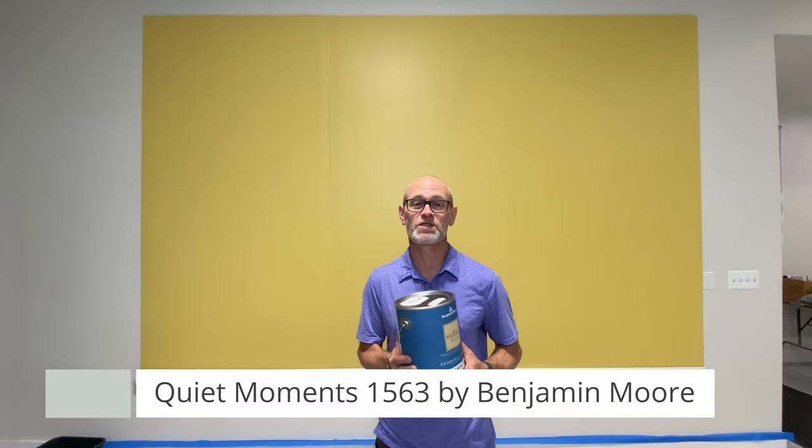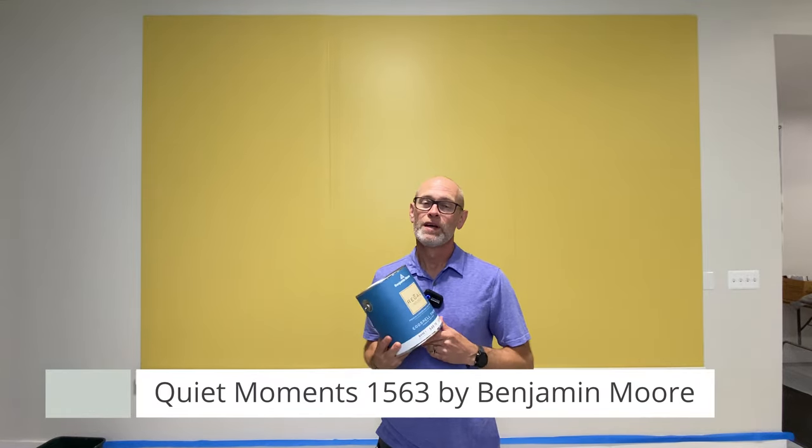Hi, welcome to the Wall of Color. I'm Todd with Triple Painting. Today on the wall we're taking a look at a Benjamin Moore color called Quiet Moments 1563 on their color chart. Benjamin Moore says of this color it's a gentle mix of blue green and gray that results in a color that exudes tranquility.